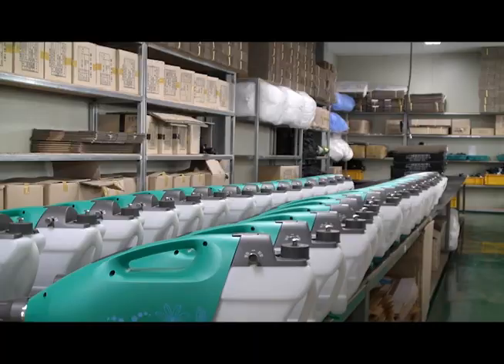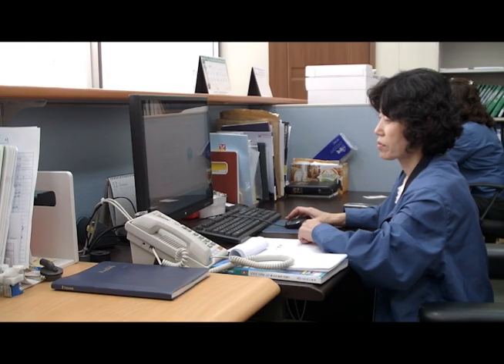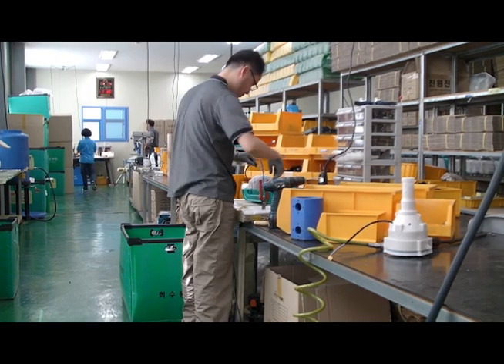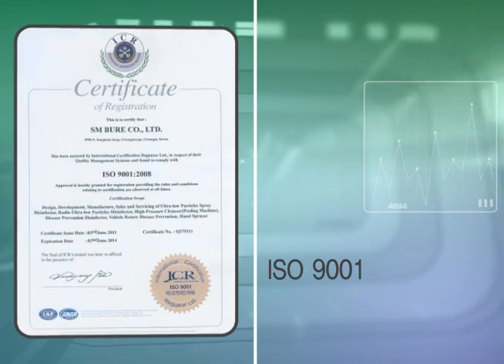The company puts accuracy in the forefront all the way from carrying out the order to delivering the customer's wishes on time. S.M.Bure does its best to maintain the excellent quality of its products through thorough product control and continuous technology research.